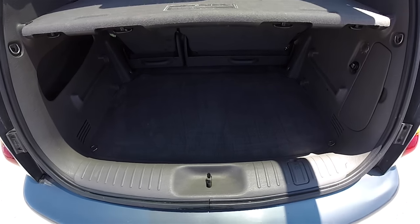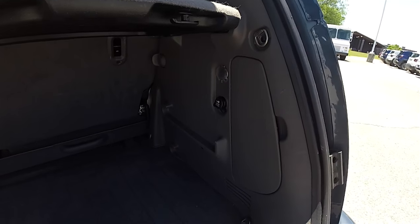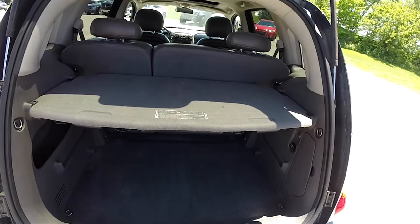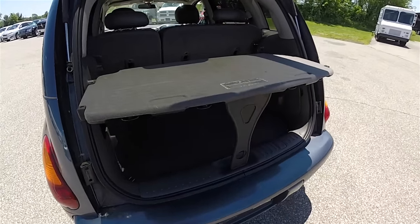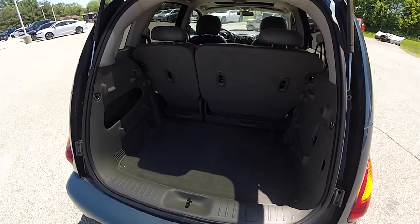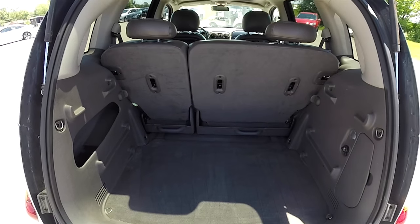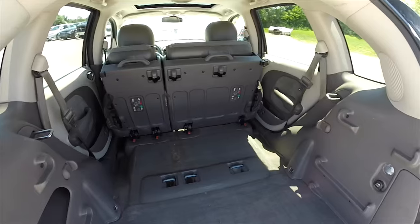Looking at the luggage area, it is very nice and spacious. There's a privacy cover, a 12 volt power point, and jack stowage. Another cool feature is the privacy shelf that doubles as a fold-out table. The seats are also removable for even more cargo space.